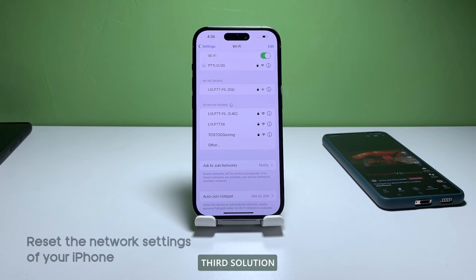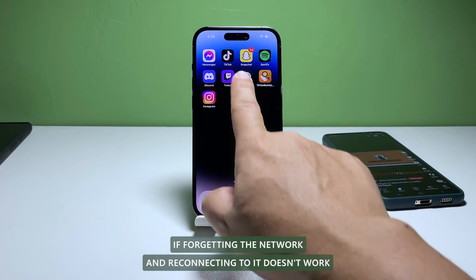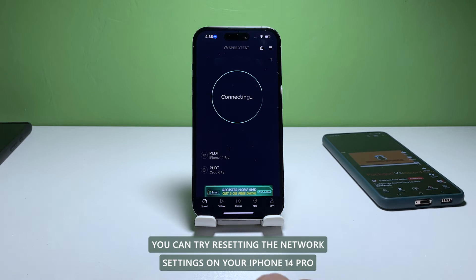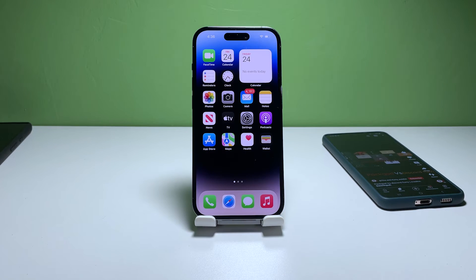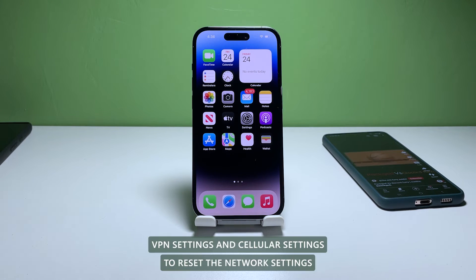Third solution: reset the network settings on your iPhone. If forgetting the network and reconnecting to it doesn't work, you can try resetting the network settings on your iPhone 14 Pro. This procedure will erase all your network settings, including Wi-Fi passwords, VPN settings, and cellular settings.